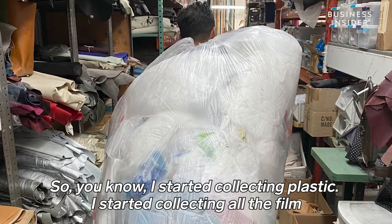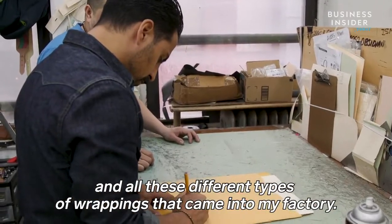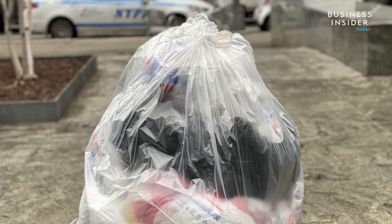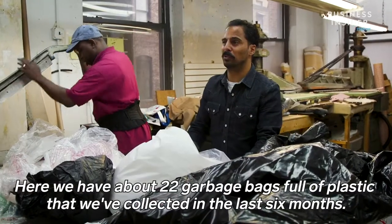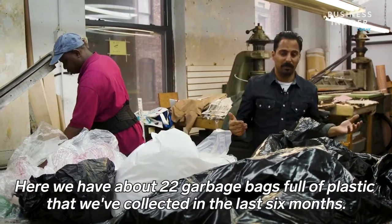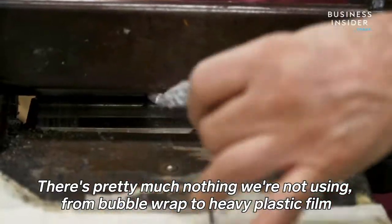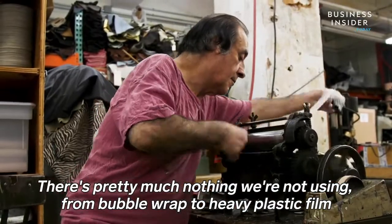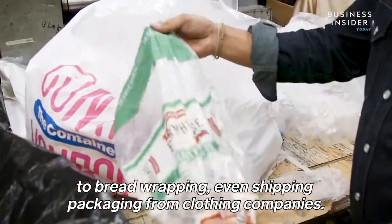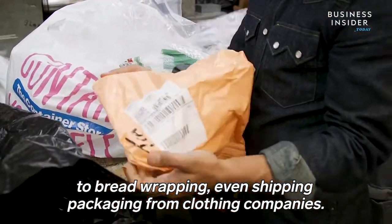He started collecting all the film and different types of wrappings that came into the factory, and had his mother and family members collect their plastic bags too. They now have about 22 garbage bags full of collected plastic. In the last six months, there's pretty much nothing they're not using — from bubble wrap to heavy plastic film to bread wrapping, and even shipping packaging from clothing companies.